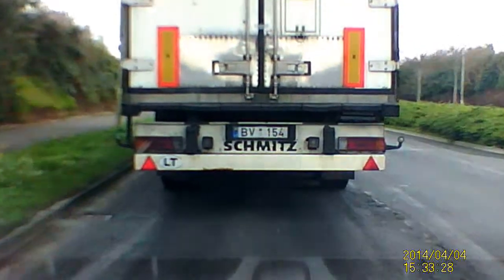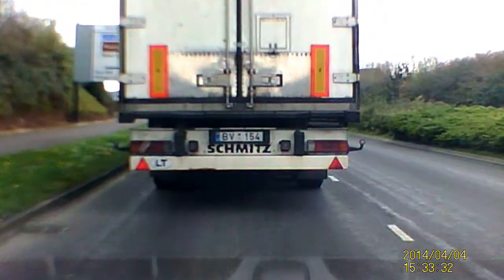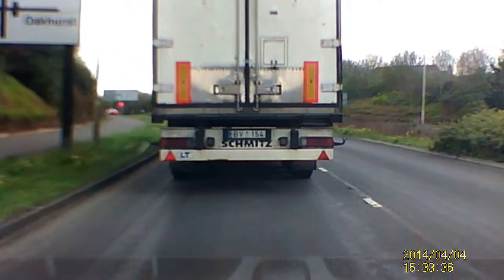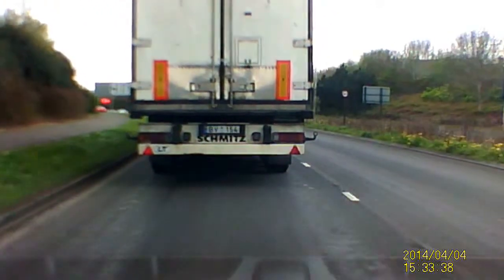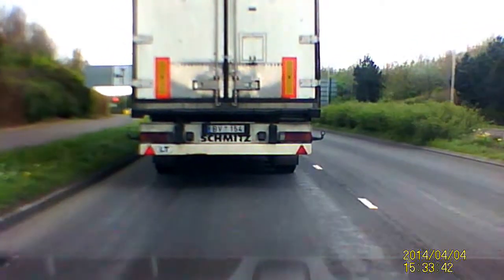BV154 outie plate. Ran two red lights so far that I've seen. I'm not sure if he could have stopped, but not the last one. He actually went through it when it was red.